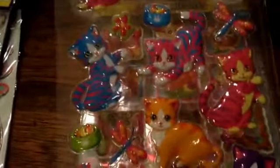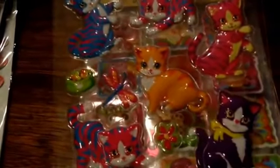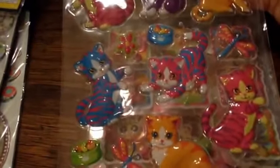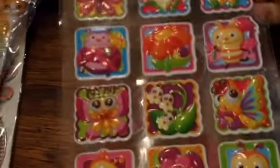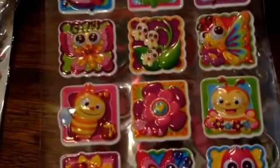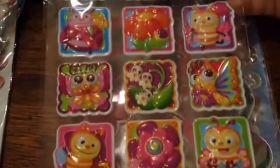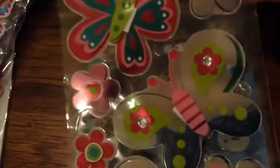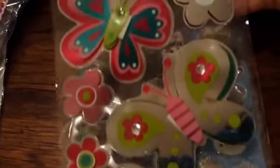And these adorable kitties — I have two cats, so they kind of remind me of Lisa Frank stuff, the colors remind me of Lisa Frank. And then these cute little ladybugs and butterflies would be great for spring. And then these really pretty butterflies — these are super cute.